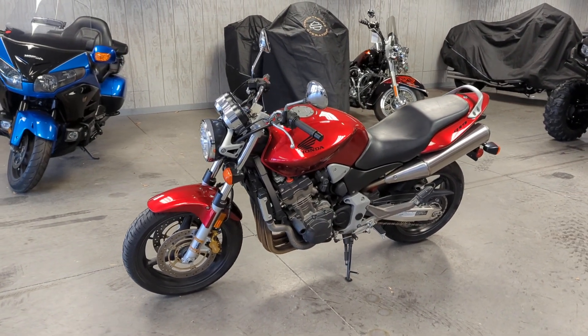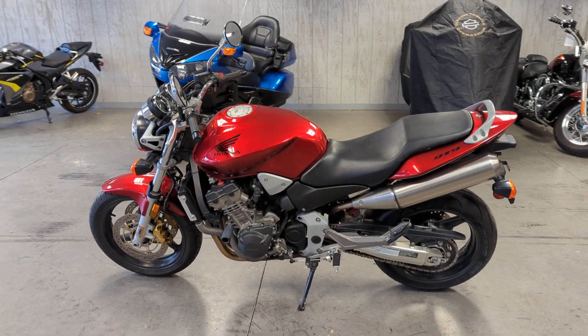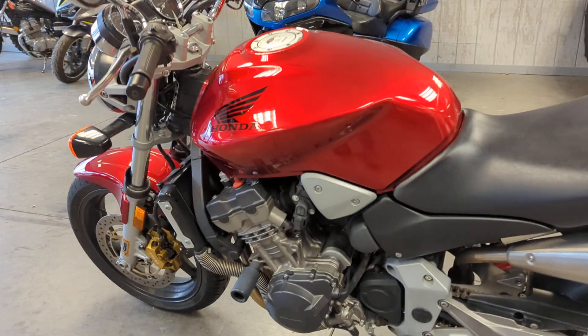This bike is powered by a 919cc liquid-cooled fuel-injected inline-four engine with a 6-speed manual transmission.